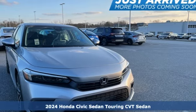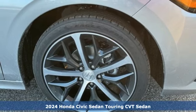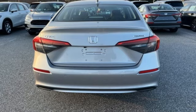Here's a new 2024 Honda Civic Sedan. It's efficient and fun. It's practical and fun. The Civic is perfectly suited for your life and fun.